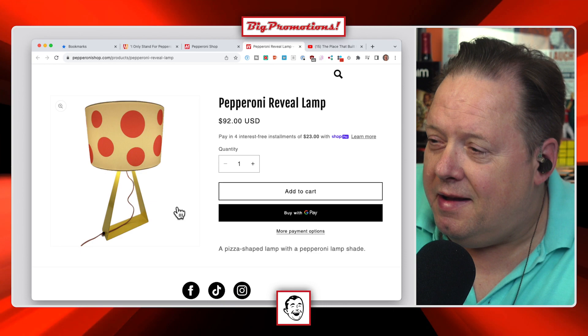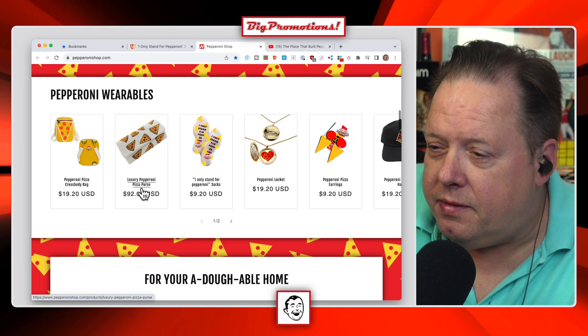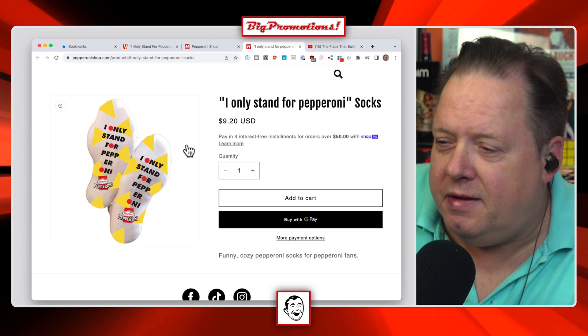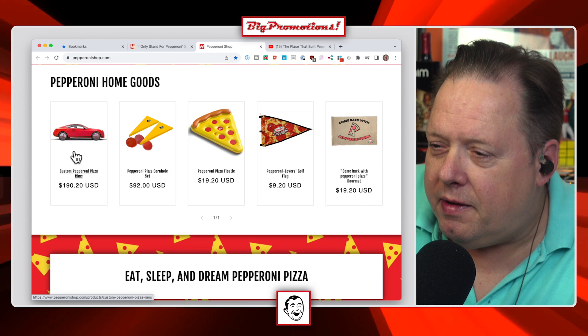There's an 'in case of cheese pizza, break the glass to get more pepperoni' item — kind of fun. For wearables, they've got a pepperoni purse, pepperoni socks that say 'I stand for pepperoni,' earrings, and a pepperoni pizza hat. For your house, there's a floaty for your pool, the rims we talked about, and a cornhole set — $100 for that, which includes the bags.